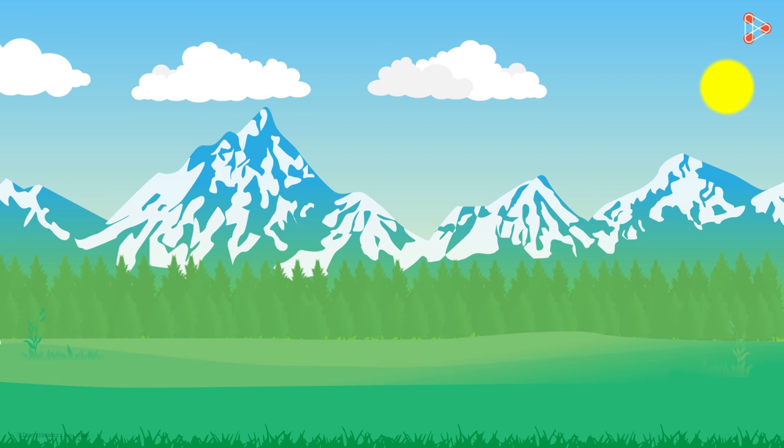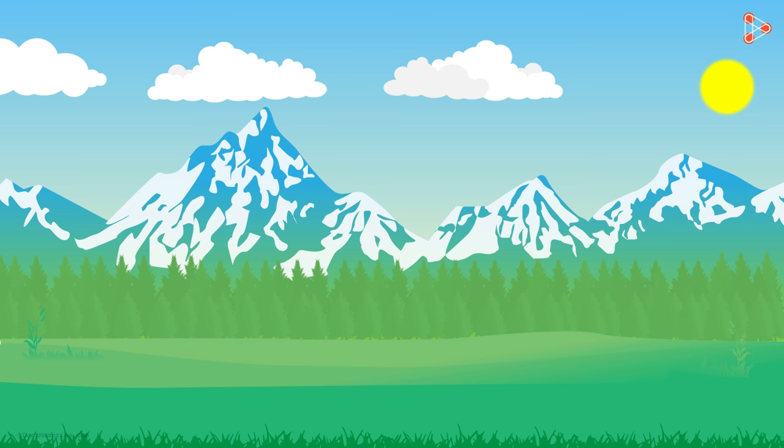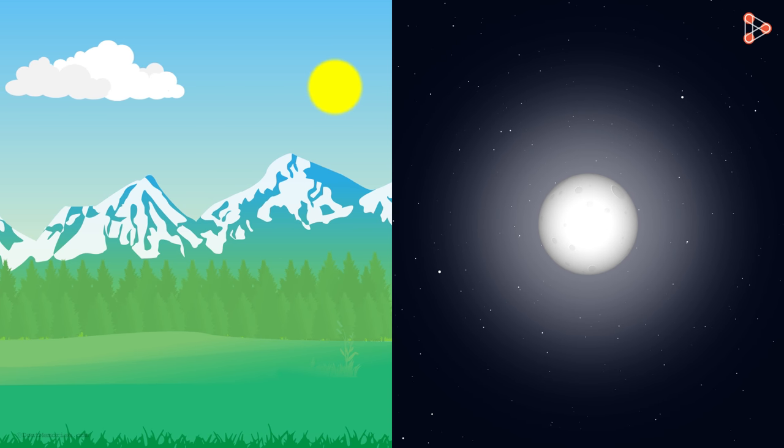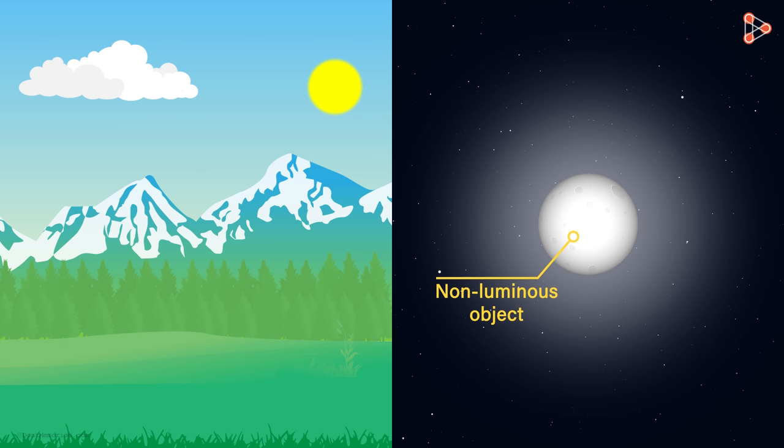In the daytime, we are able to see blue skies, white clouds, and green grass because the light from the sun is getting reflected by them and travelling towards our eyes. At night, we are able to see the moon because it is reflecting the light from the sun. Note that the moon is non-luminous and it cannot generate its own light.